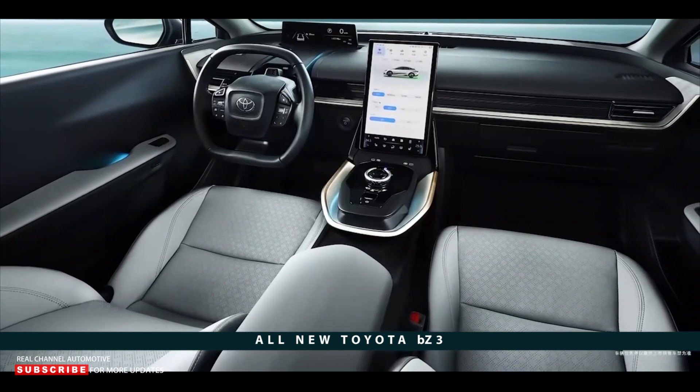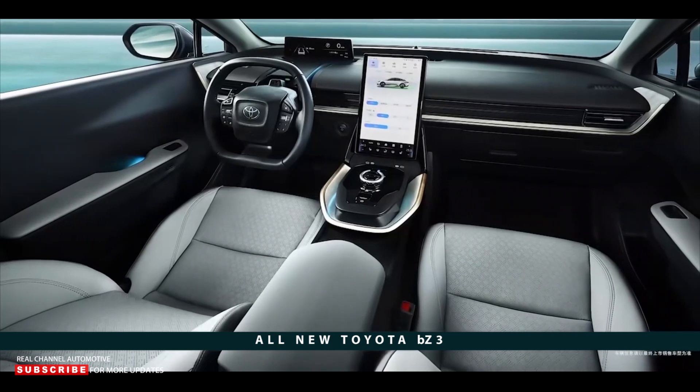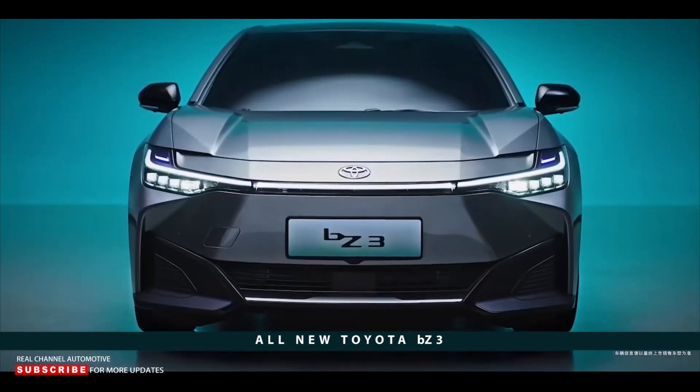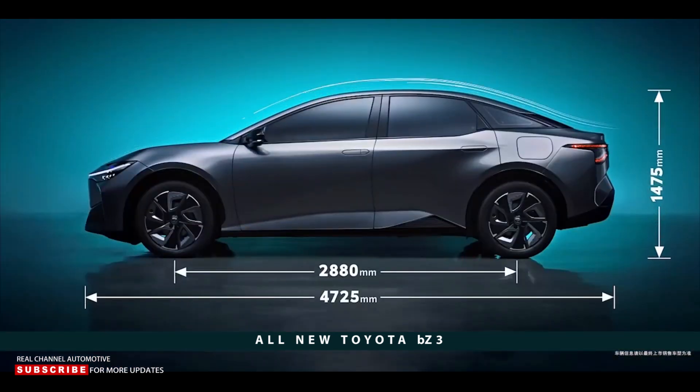Anyone know if these BYD guys do smartphones? Dimensionally, the BZ3 comes up predictably close to its Tesla rival, but is fractionally larger in every metric. It measures 186 inches from bumper to bumper, stands 58 inches tall, and rides on a 113.4-inch wheelbase.